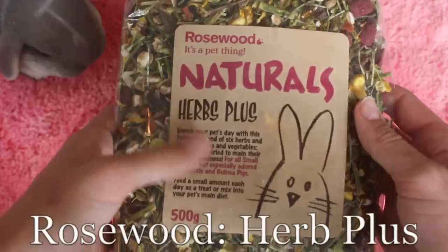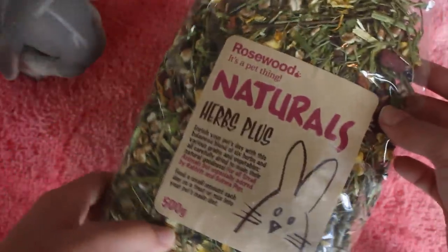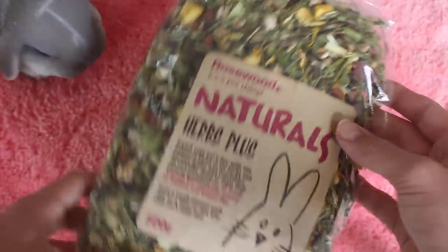Another thing I really like is this Natural Herbs Plus. You can buy it mainly in the UK but also on Amazon, though it's a little more expensive. It's a blend of different herbs and it also encourages her to eat more.